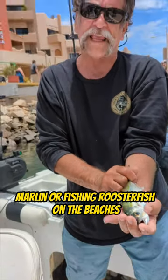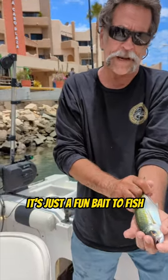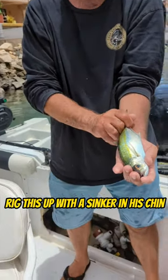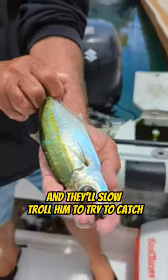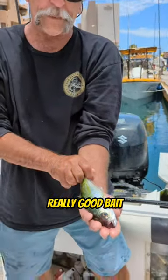Great bait for fishing marlin or fishing roosterfish on the beaches — it's just a fun bait to fish. A lot of guys will rig this up with a sinker in his chin and slow troll him to try to catch groupers down on the bottom. This is a really really good bait.